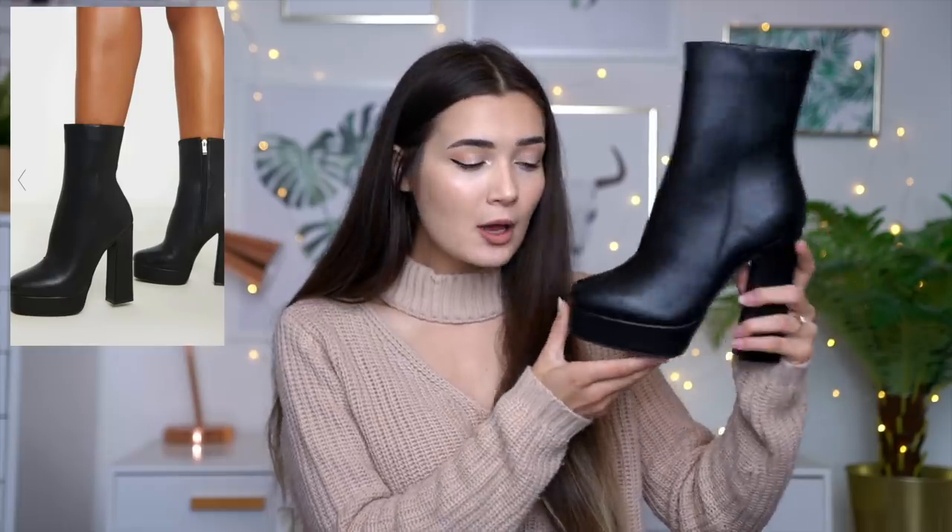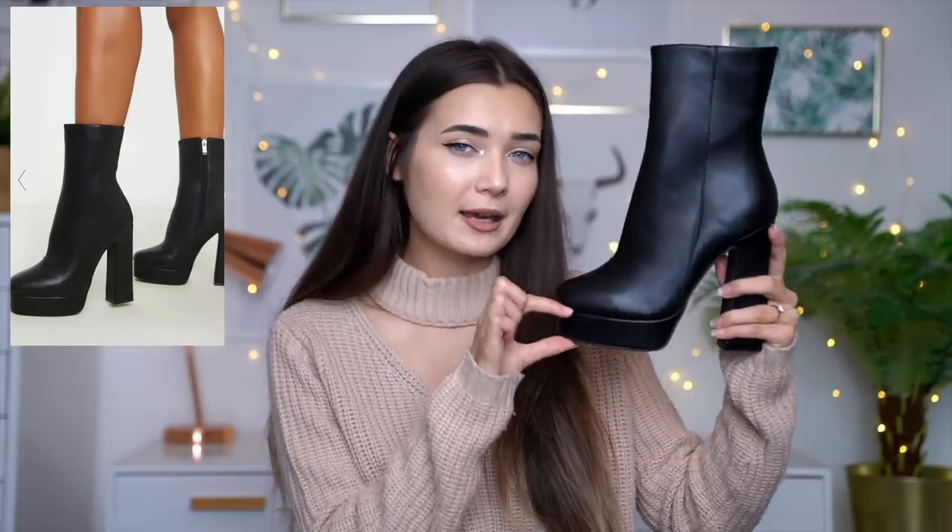Now for the shoes - you guys are literally not ready for these shoes, I think they're so sick. I'm just in love. Look at the heel - it's tall but has quite a thick platform so it's not actually going to feel that tall. I love boots like this that are super chunky - they give you lots of support but still give you the height. I'm just going to feel so badass in these.